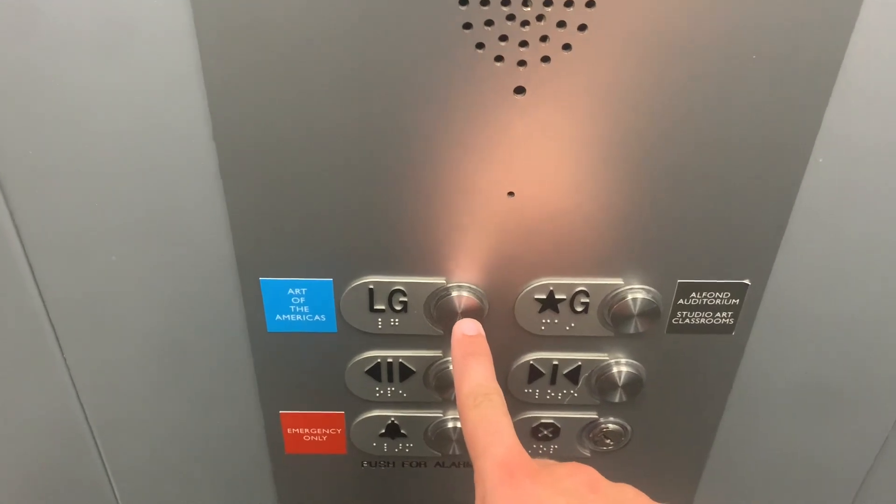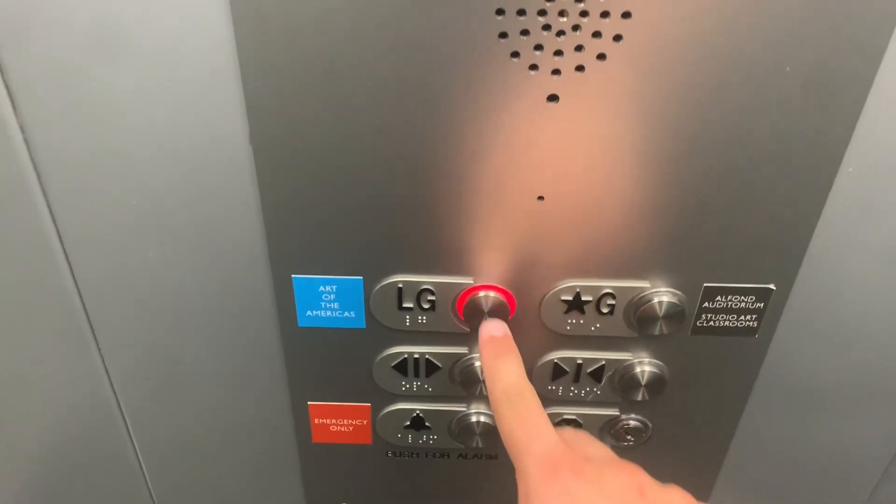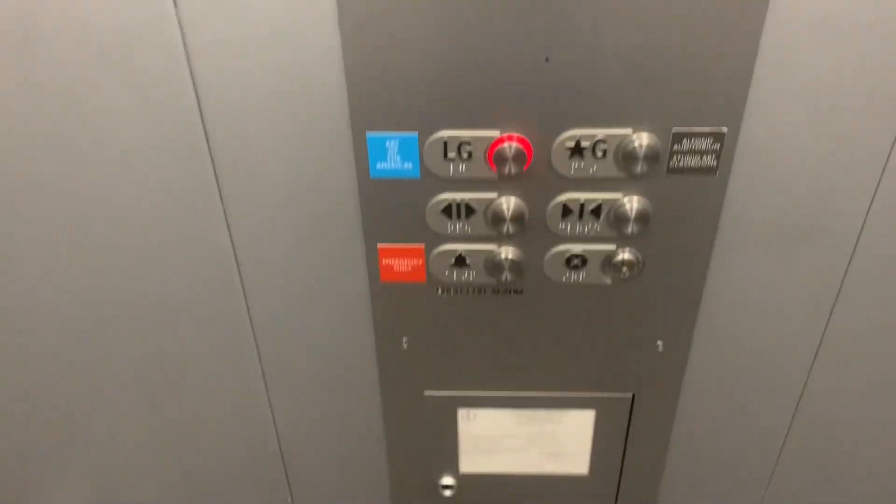Here we are back up on the ground level. Let's go down to LG. Let's go ahead and get a cab view. I don't know what that was — it's a small Otis elevator.